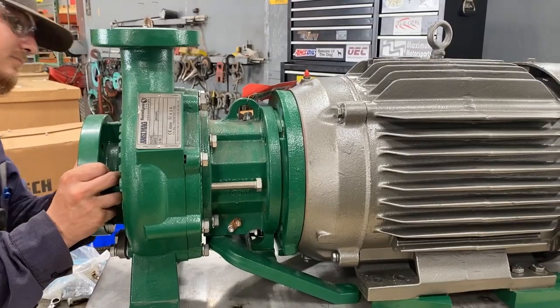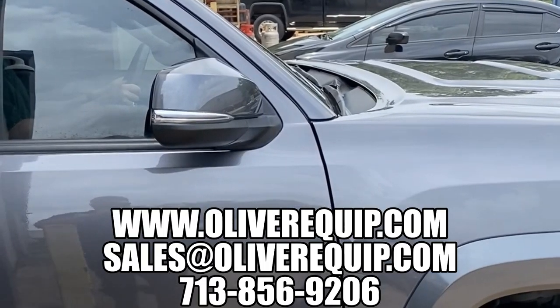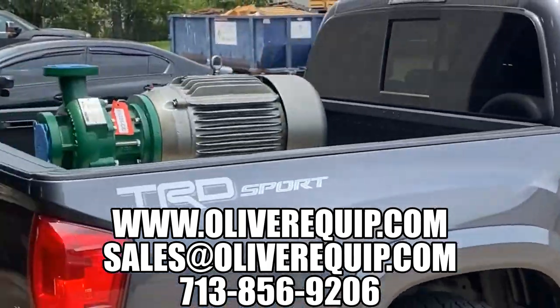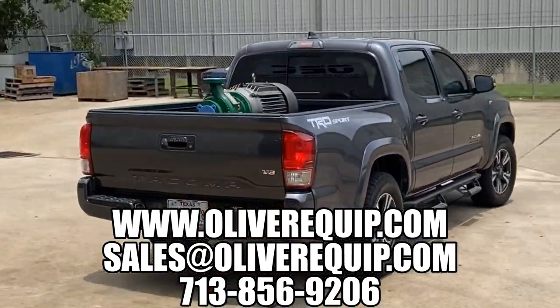The perfect pump for acids, corrosives, caustics, or high purity applications. Please give us a call or send us an email — we'll have a pump for you today.